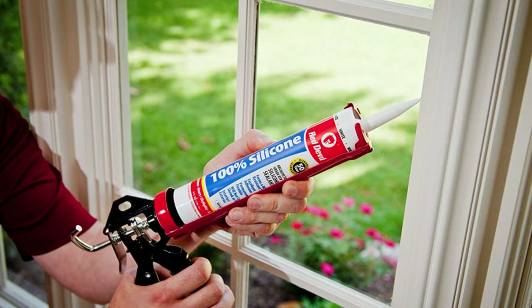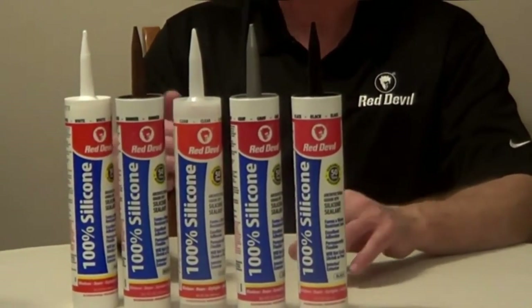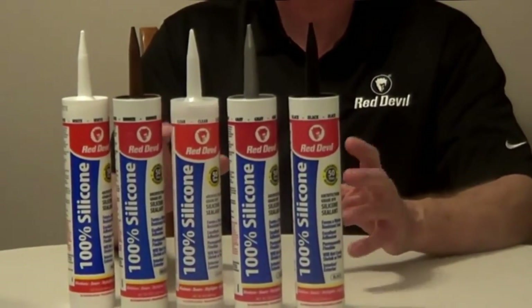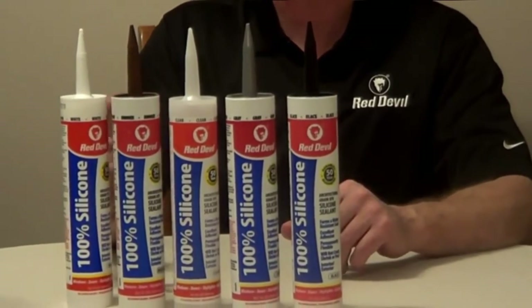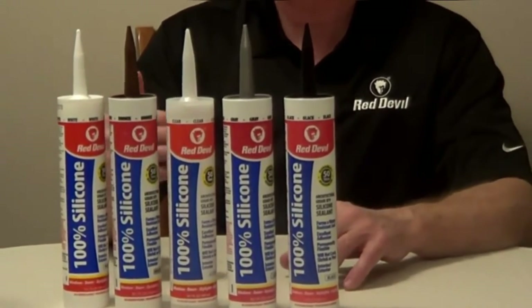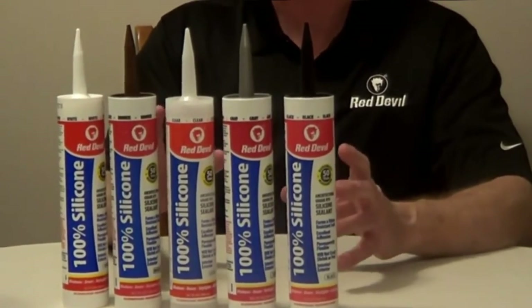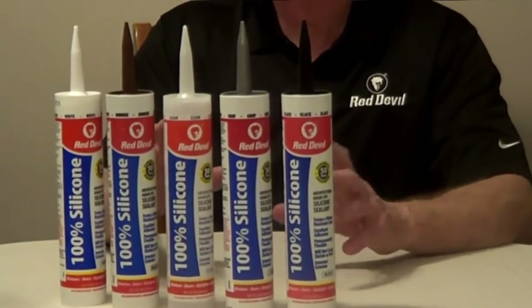What we liked most: This Red Devil caulk is highly durable, thanks to its 100% silicone rubber makeup. It stays flexible even after it is fully cured, preventing cracks and shrinkages from occurring. The caulk is water-resistant and comes with a whopping 50-year limited warranty. What could be improved: The caulk requires a solvent such as paint thinner to remove from a surface — you cannot just pry it off the material.